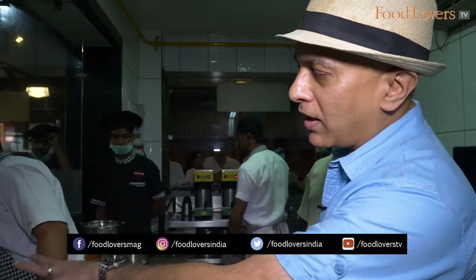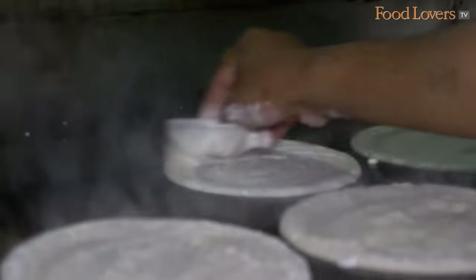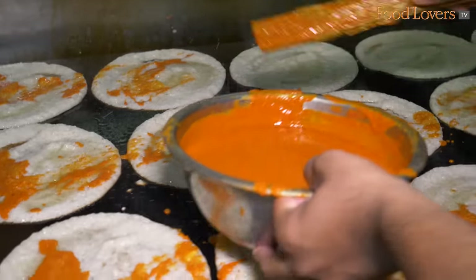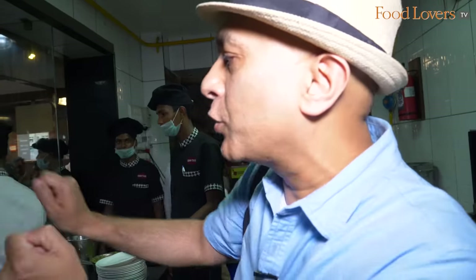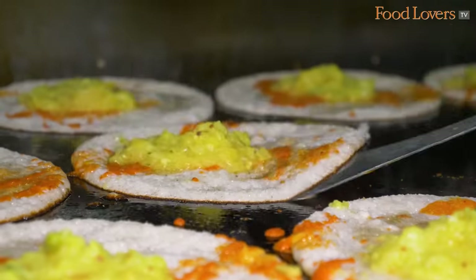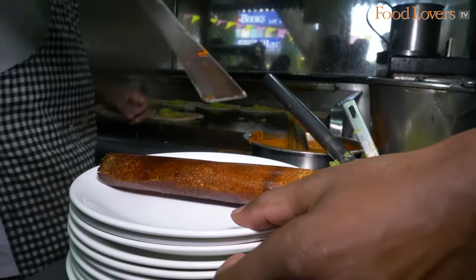If you look at all the dosas, they are all to the correct size - all of them are uniform. There is that red chutney lashing that has gone on the masala dosa. The consistency of the potato is almost like a mousse - he is actually pouring it on top of each dosa. So every four to seven minutes they dish out about 15 dosas.